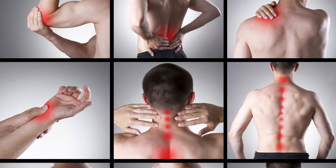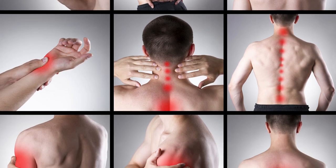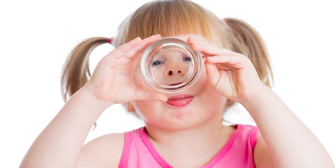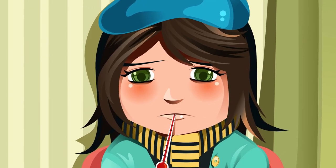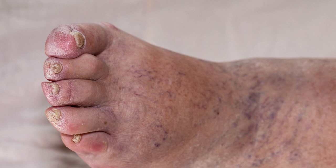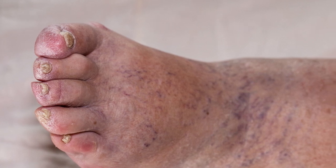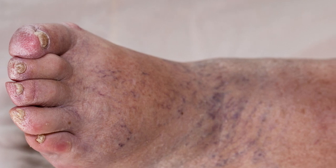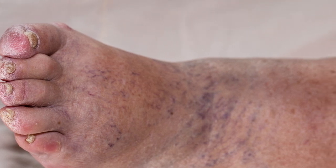Body pains as if beaten by someone, tastelessness, thirst, lethargy, heaviness of the body, fever, indigestion and swelling in the body parts are the symptoms of early manifestation or gut-level manifestation of Amavatha or rheumatoid arthritis.